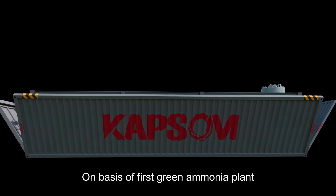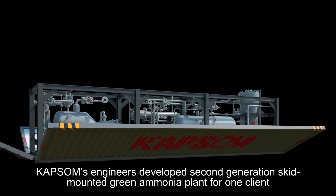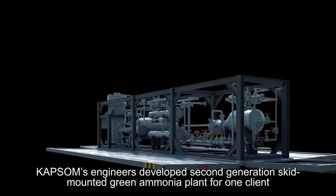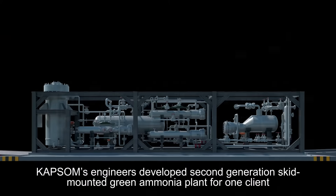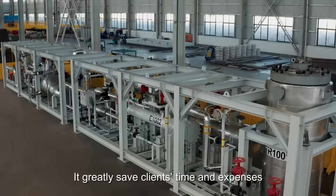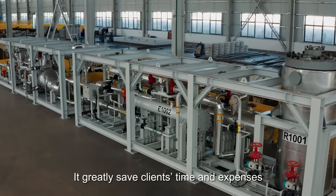On the basis of the first green ammonia plant, CAPSAM's engineers developed a second-generation skid-mounted green ammonia plant for one client. All equipment and devices are installed in CAPSAM's factory, which greatly saves the client's time and expenses.